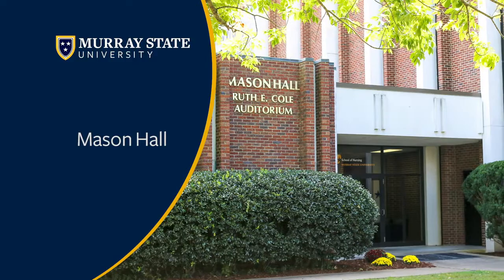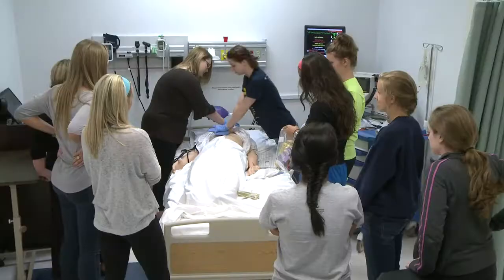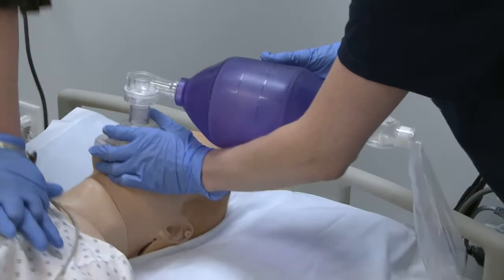Mason Hall is the home of our nursing program, which is an accredited program. If you're in the nursing program, you will have the majority of your classes in here.